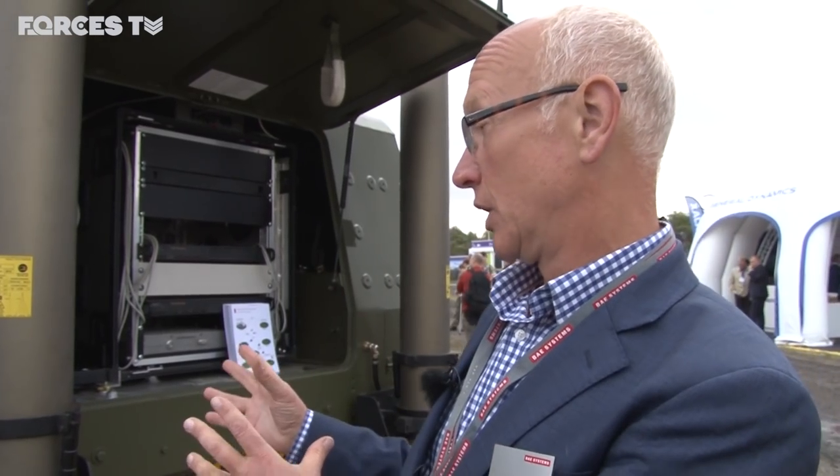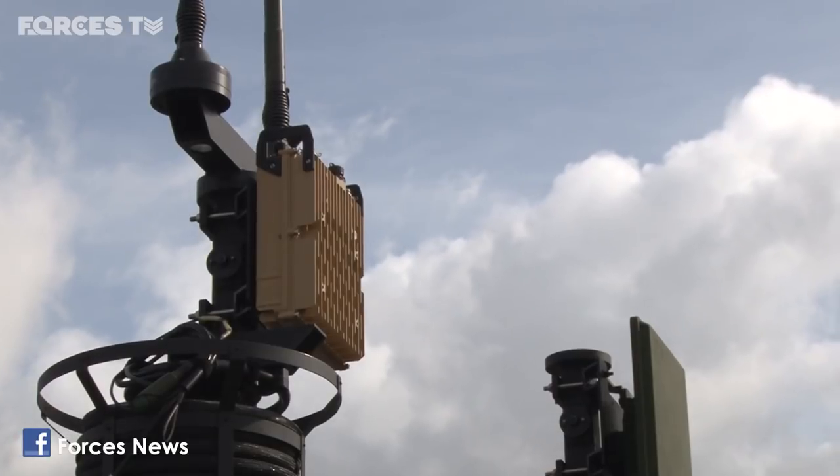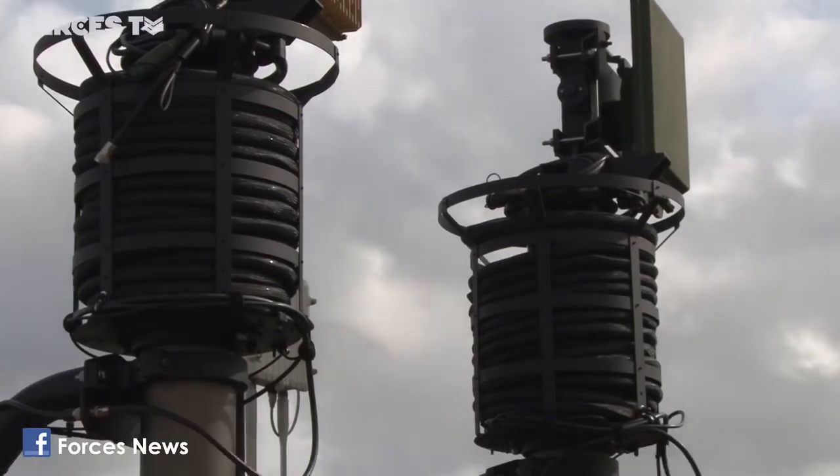We've worked with the Army to help prove the concept of operations for the strike capability. We've developed and handed over two of these vehicles — two hotspots — to give data on the move capability.